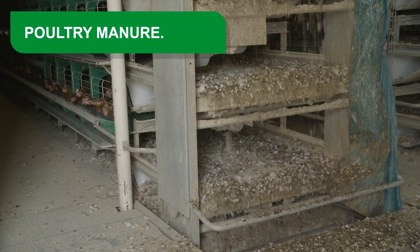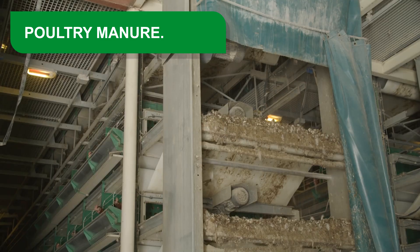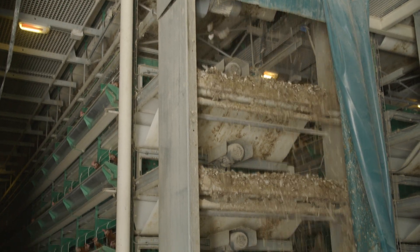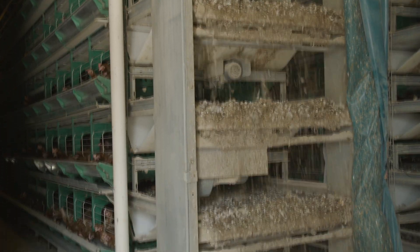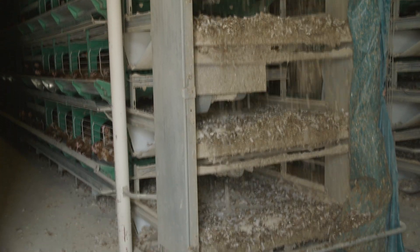Poultry manure is organic waste from farms. It is a mixture of chicken feces and urine, to which are added feathers, cells of the digestive tract mucosa, the non-digestible portion of feed, and several mineral salts.